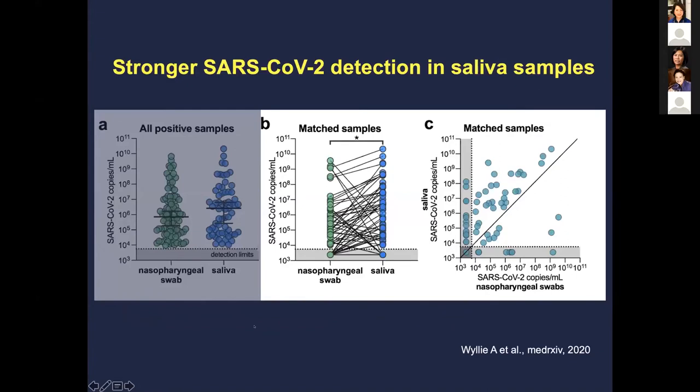This work by colleagues at Yale is currently in MedRxiv as a preprint. They saw quite strong SARS-CoV-2 detection in saliva — copy numbers tended to be a little higher in saliva than in nasopharyngeal swabs. Importantly, the false negative rate for NP swabs is actually quite high at 12 out of 24 matched samples, whereas the false negative rate for saliva is only 12%, suggesting saliva may offer comparable or better positivity with less false negatives.